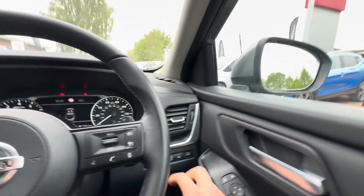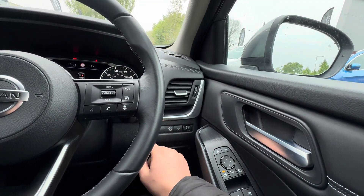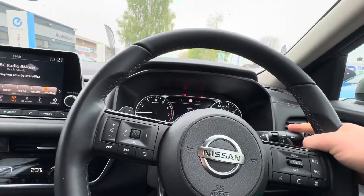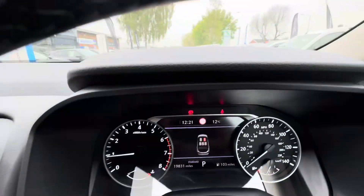The wing mirrors are controlled electronically and they're heated too. Blind spot intervention as I said, and you've also got lane departure warnings here, stop-start control, flappy paddles for the gearbox, automatic wipers, automatic lights, and speed sign recognition as well.